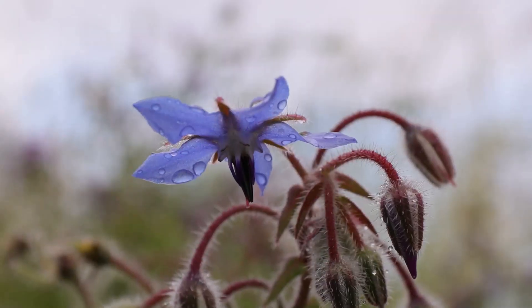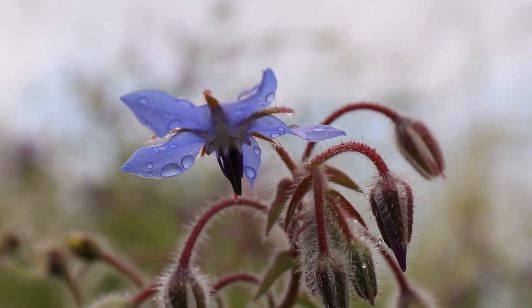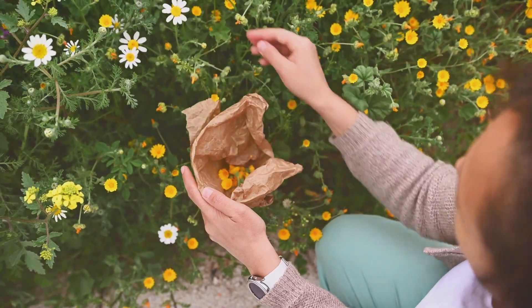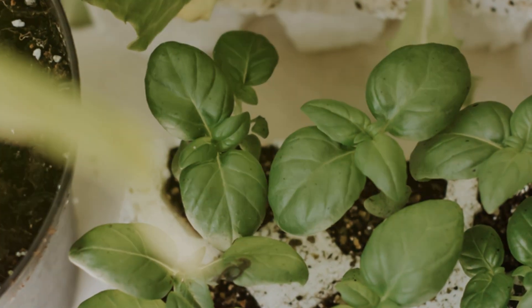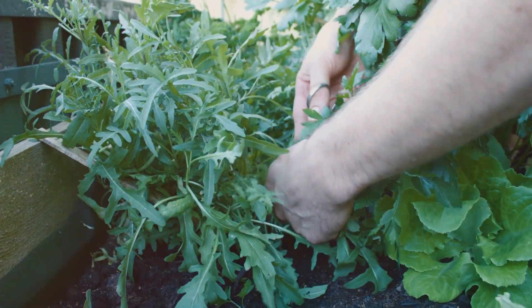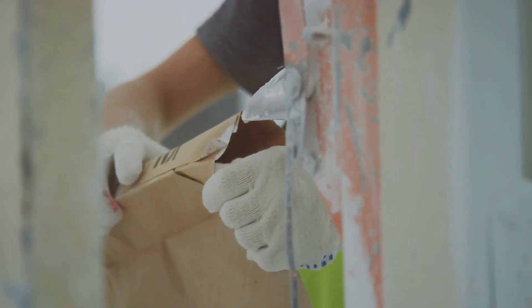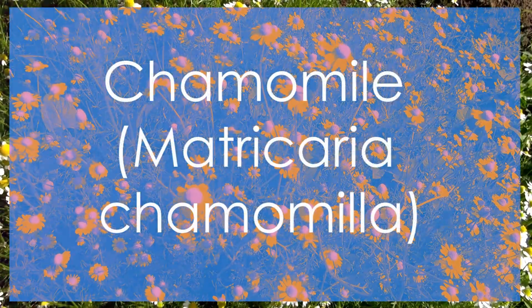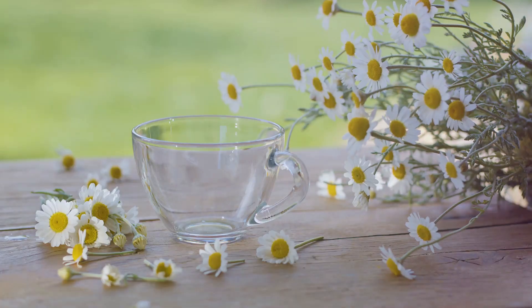First up, we have borage, known for its beautiful blue star-shaped flowers. Borage is not just a pretty face — the leaves and flowers can be used to reduce fever, ease coughs, and relieve stress. Borage thrives in well-drained soil and full sunlight. Harvest the leaves before the plant flowers for the best medicinal properties. Did you know borage is also a natural source of omega-6 fatty acids?